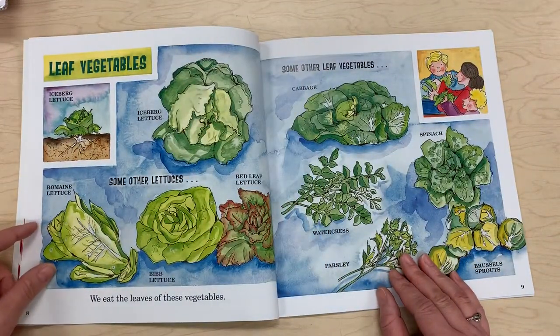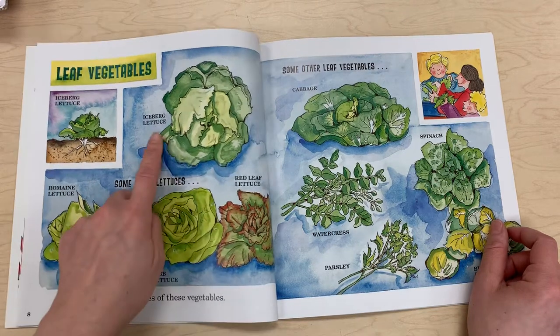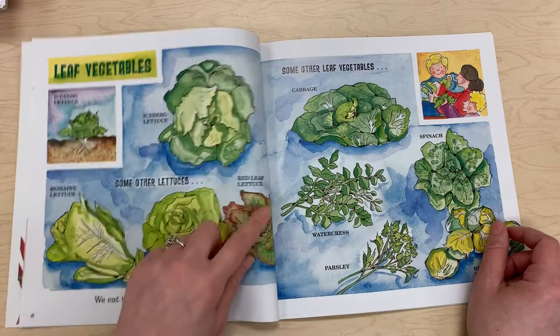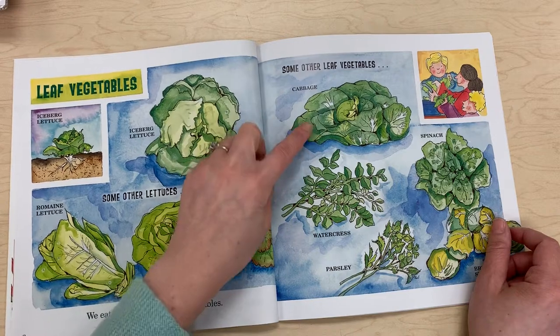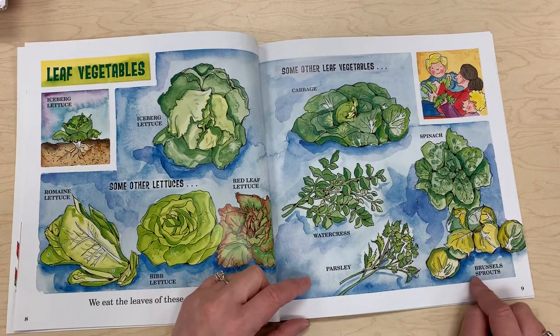Leaf vegetables — we eat the leaves of these vegetables. Examples include iceberg lettuce, romaine lettuce, bib lettuce, and red leaf lettuce. Some other leaf vegetables are cabbage, watercress, parsley, Brussels sprouts, and spinach.